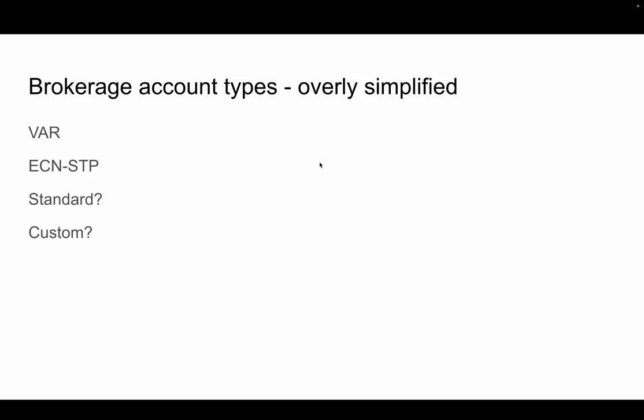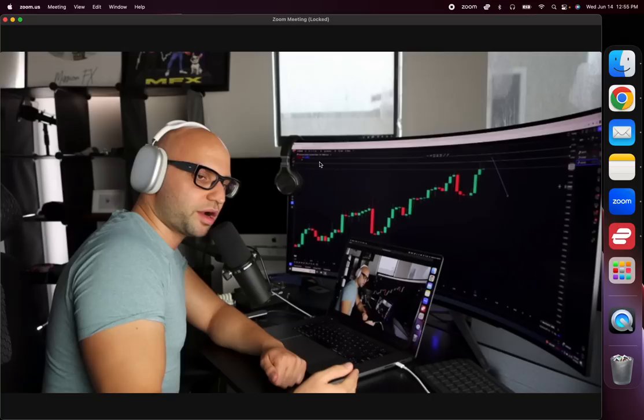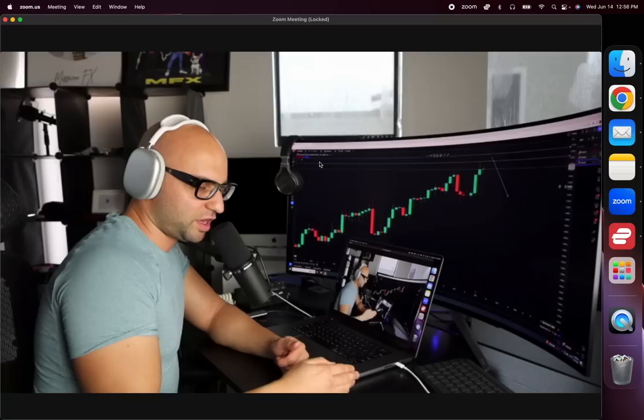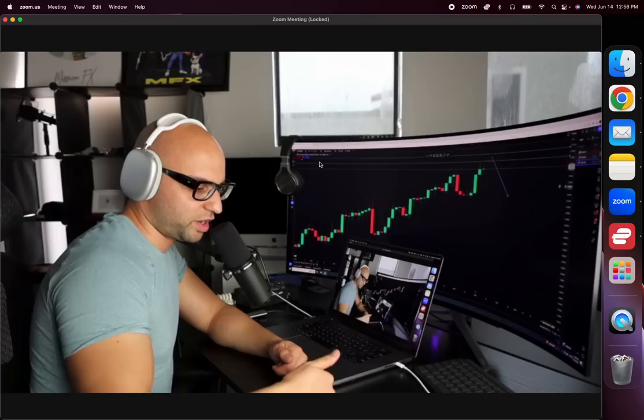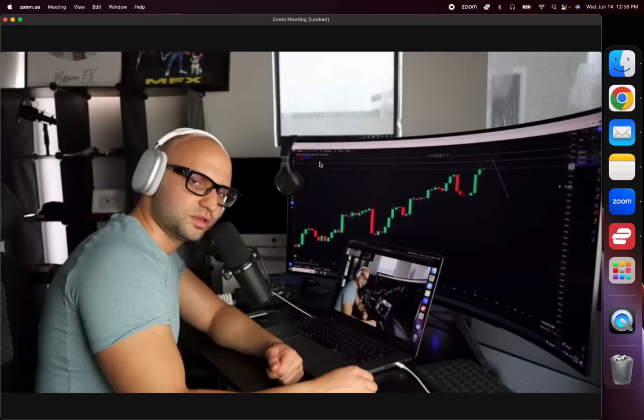Now, brokerage account types — very simplified. You have VAR, which stands for variable. This means the broker won't charge you commissions per trade, but your spreads are going to be a little wider than average. If you're swing trading on the 1-hour, 4-hour, or daily chart, a variable spread account works fine. It probably won't work well if you're scalping — your spread might be five pips so you'd need to catch ten pips just to net five.